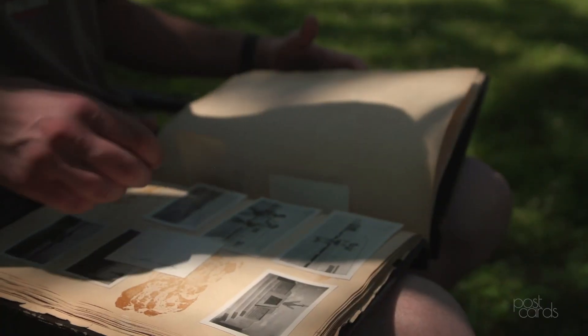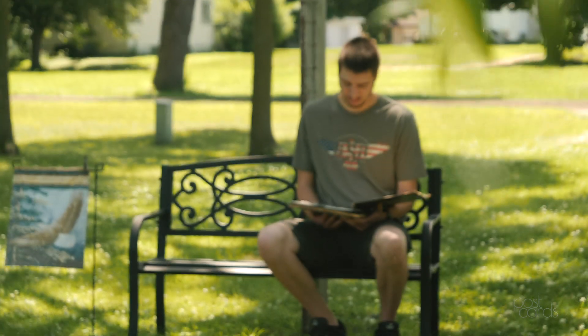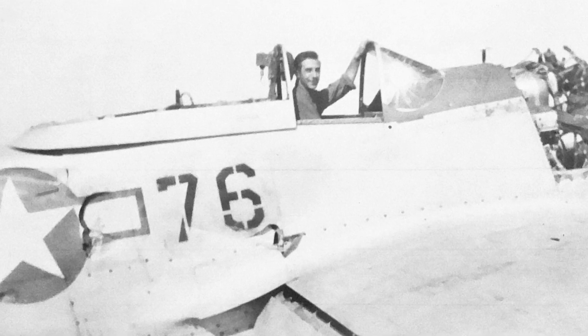My grandfather had a bunch of pictures from when he was on Iwo Jima — plenty of cool pictures of him working and hanging out with his buddies. They're pretty cool pictures.